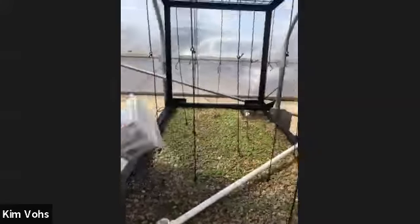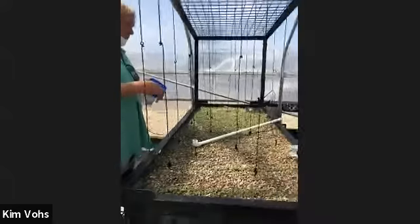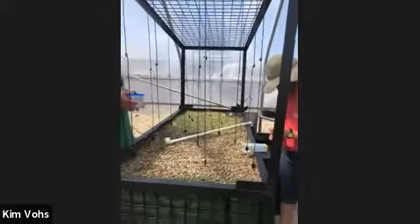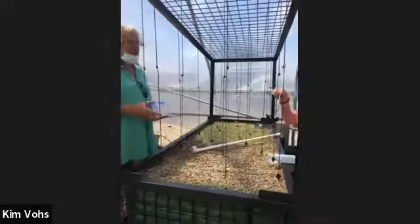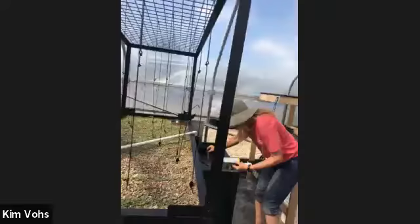Is sunlight important to this system? No — you could literally put this in a basement and it would work. We do have sunlight here, though, and the system is still getting balanced since it's only been running a few days.